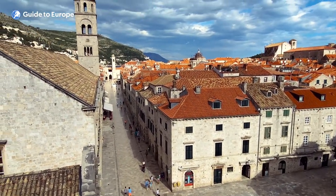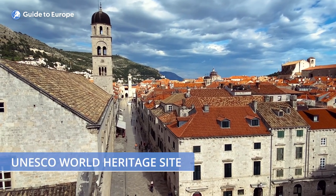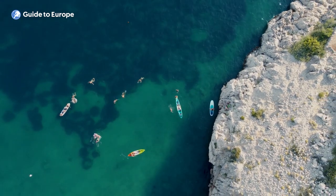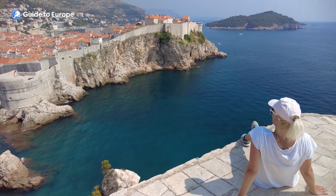The city's stunning old town, encircled by ancient walls, is a UNESCO World Heritage Site and the main attraction for visitors to Dubrovnik. The city is also surrounded by stunning beaches, crystal clear waters and lush greenery, offering visitors an array of opportunities to relax and unwind.